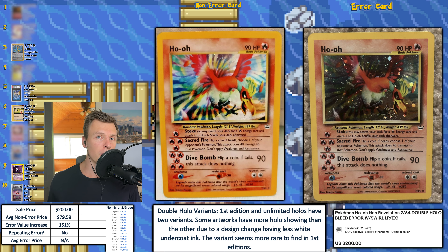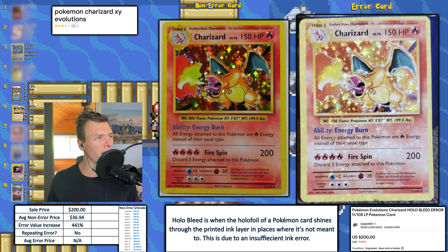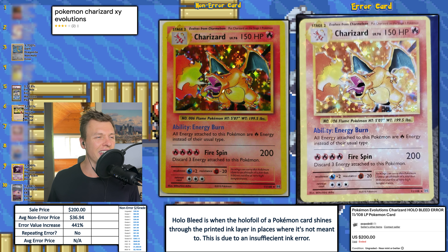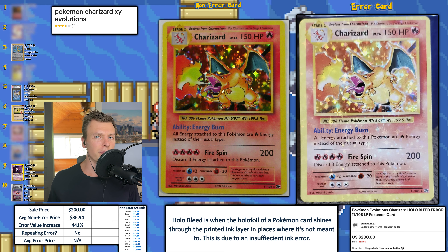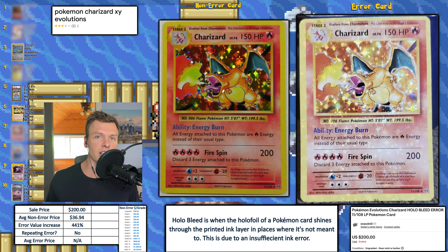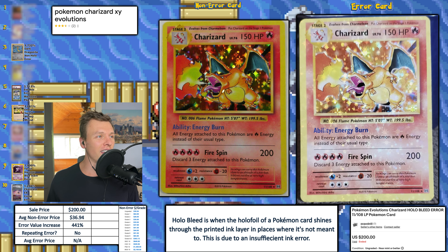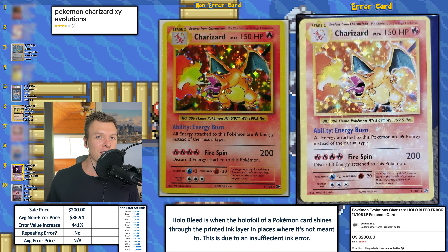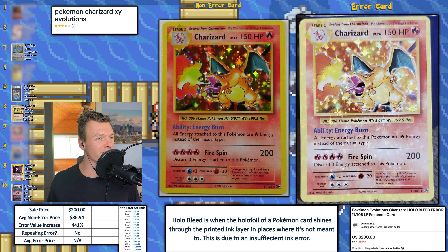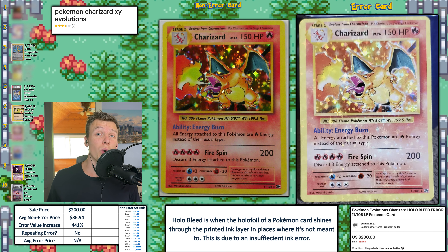Next up, we have a Pokemon Evolutions Charizard with the holo bleed — and I would say this is off center as well. I'm curious if CGC would give this a double error label. CGC is pretty good about recognizing holo bleeds. When I was searching for the non-error card image, it looks like Pokemon Charizard XY Evolutions has three and a half stars on Google — I'm not sure how people rate that, but poor Charizard, I'd give it four and a half. Either way, this sold for $200 with one bidder and a pretty good EVI of 441%.